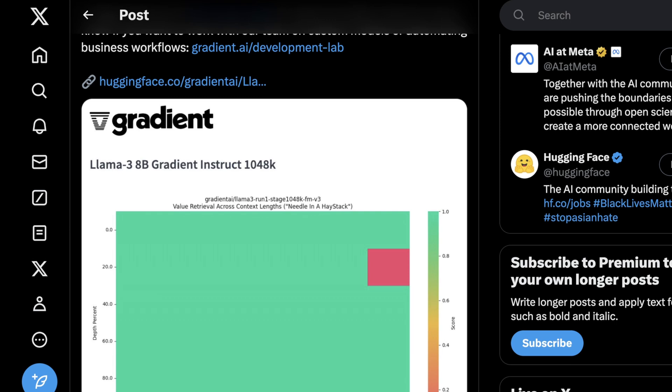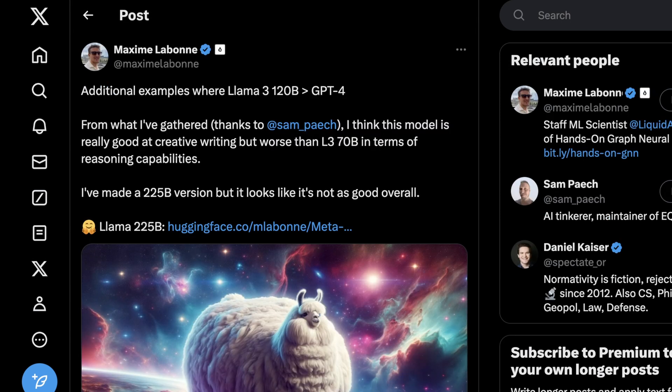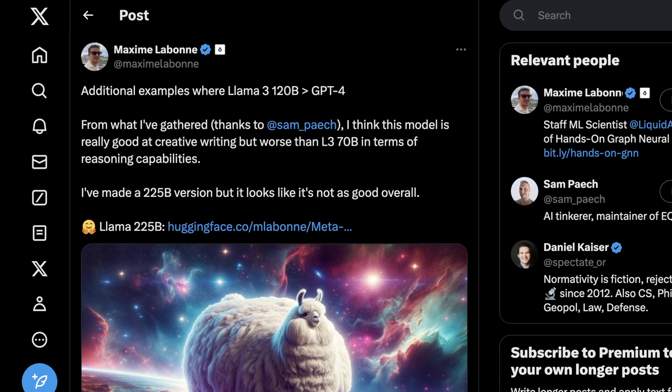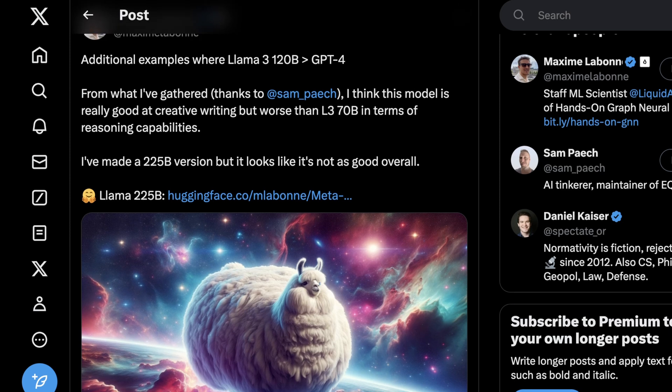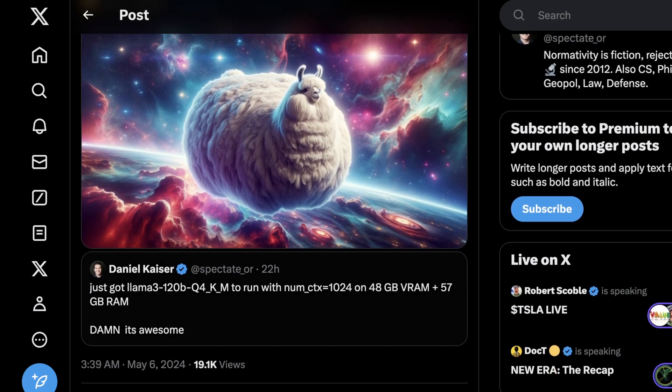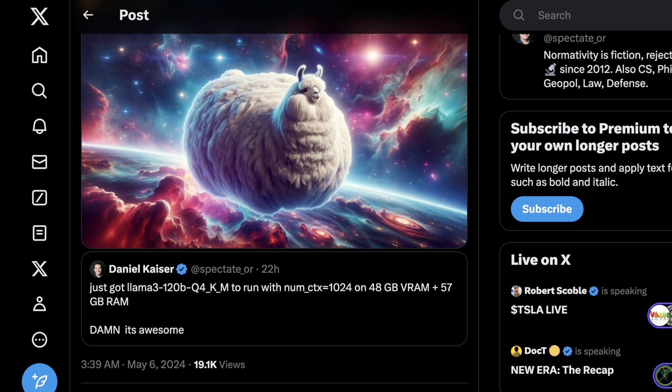Model merges were a really popular way of improving performance and getting curious new abilities in Mistral's 7B model and Mixtral 8x7B, and people are just starting to do that with Llama 3. One of the first I want to highlight comes from Maxime Lebon. He's showing what he calls Llama 3 120B, the first attempt at a rough model merge, mostly looking at reasoning capabilities. He also made a 225 billion parameter version, but it's not really as good overall. He's claiming the performance of Llama 3 120B is better than GPT-4.